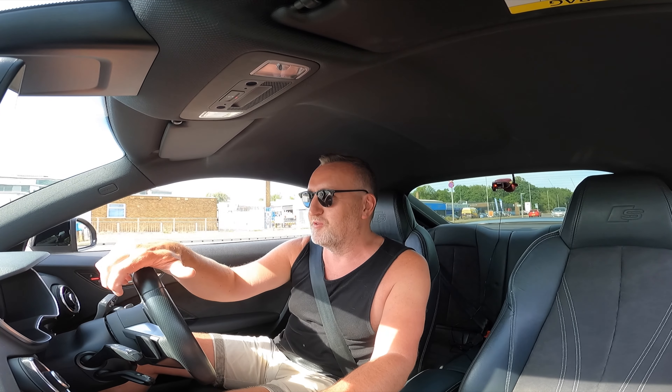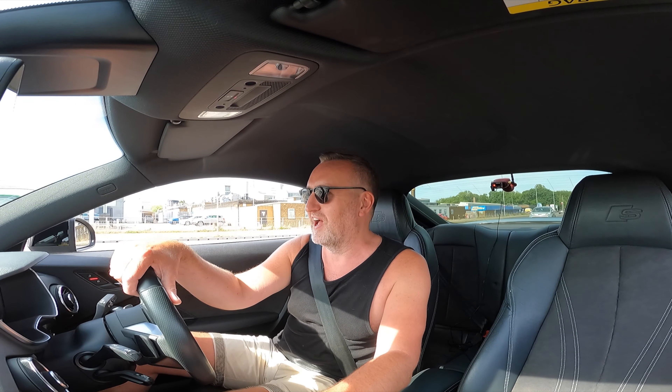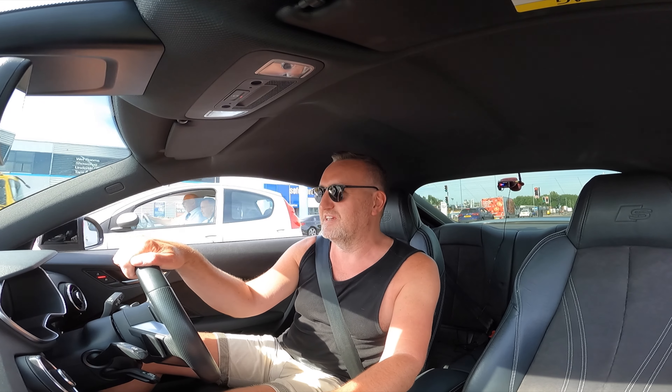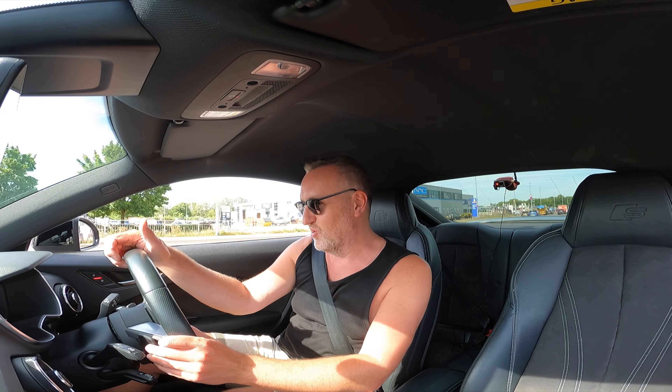I'm turning into a bit of an aspho in my old age, I think. I've been doing all this really fast e-bike stuff and I'm just still in that zone of having stuff that goes quick. The electric stuff's great obviously, but it's nice to have a bit of power in your normal vehicles.